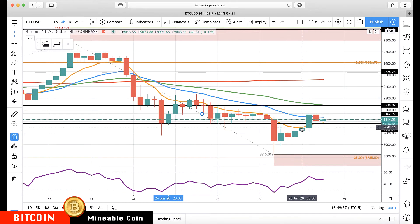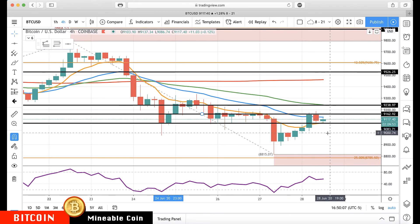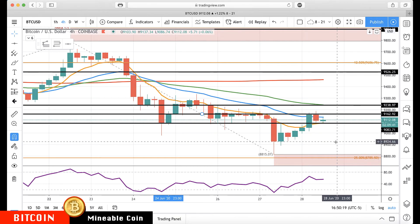This little rebound paused very briefly at the rotation zone, then came up and popped back into the congestion and consolidation area. We've marked up two key areas we're watching going into this evening: 9080 and 9083. If we get a move below that — especially a close below that on a four-hour basis — we'll start watching for a retest of about 89.25.